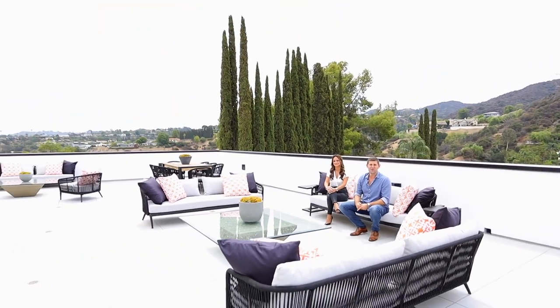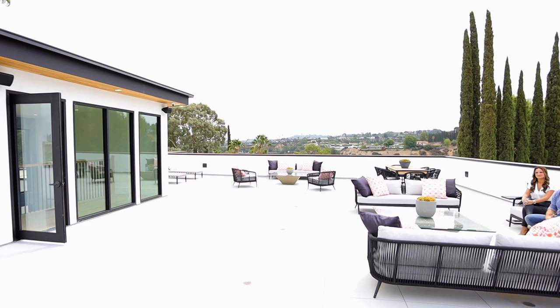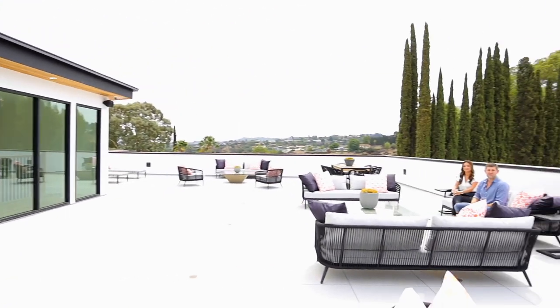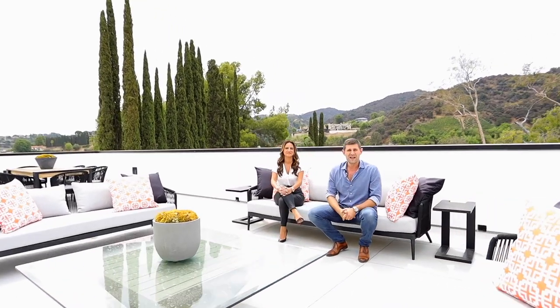And now we're at the surprise — we're on our rooftop deck with access from the staircase and from the elevator. We have a 360-degree view all the way around us, all around the valley and northern views. Great place to entertain — you have speakers, TV connections, and a lot of room to have fun. This is pretty incredible.